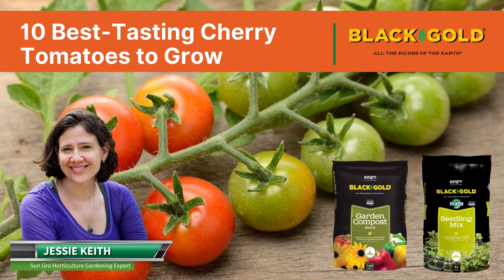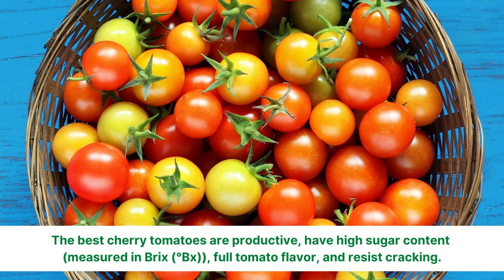Hi, this is Jesse Keith from Black Gold, here to talk about the 10 best-tasting cherry tomatoes to grow in the garden. The best cherry tomatoes are productive, have a high sugar content, full tomato flavor, and they resist cracking on the vine.